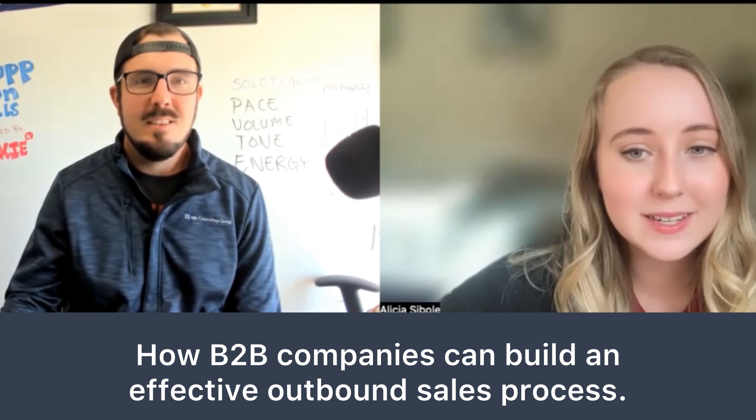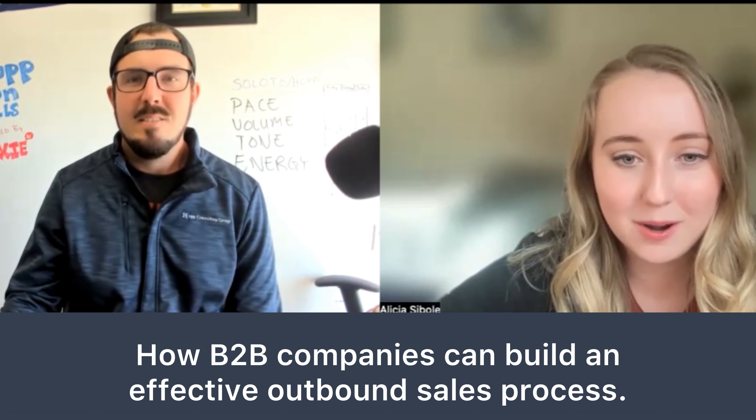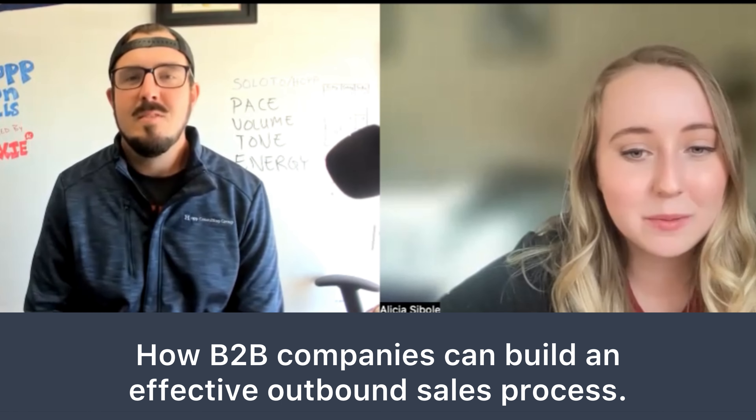Hi, everyone. I'm Alicia from GrowthMatch, and today we're hearing from Kevin about how B2B companies can build effective outbound sales processes. Let's get started with a brief introduction.